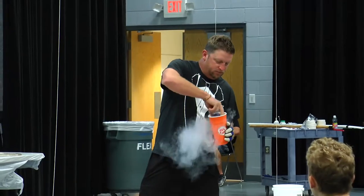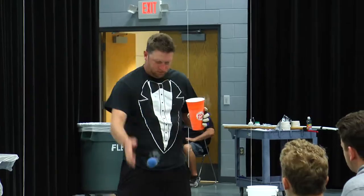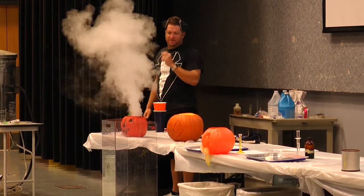On October 23rd, chemistry students gathered in the Flex Theater to watch explosions, eat mole-themed desserts, and learn more about science.